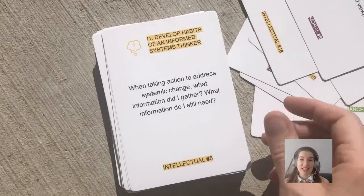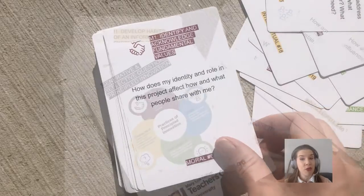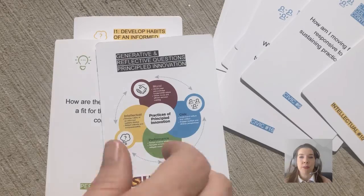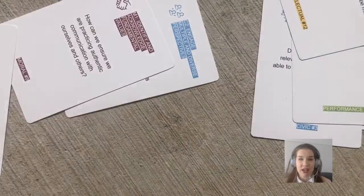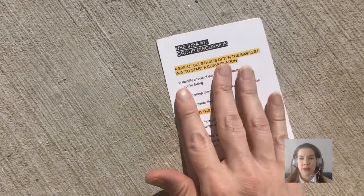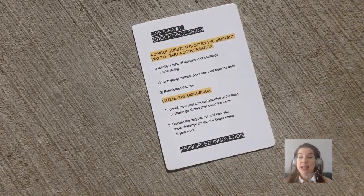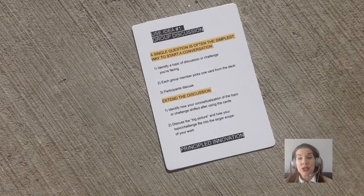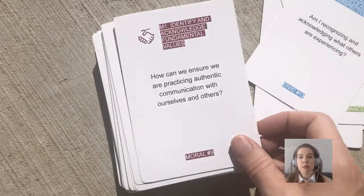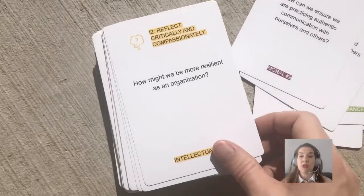Diving in and using the card deck questions in your personal or professional life is a great way to get to know Principled Innovation from the ground up. We offer some example activity cards for how to use the questions in the card deck. The first activity looks at how to use a single question to start a conversation. As a real-world example, a professor in the Mary Lou Fulton Teachers College asks her students to choose a framing question from the civic asset of the card deck before they start a hands-on, community-based project.